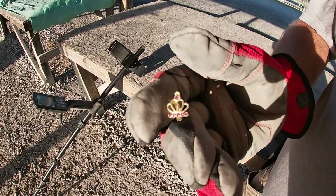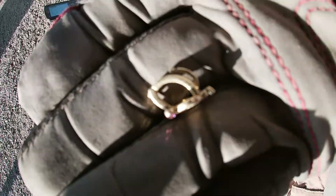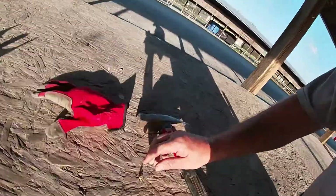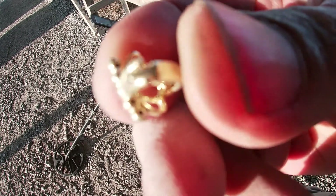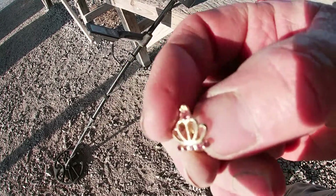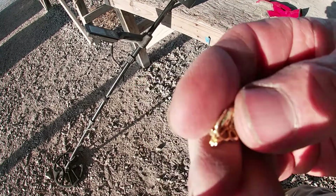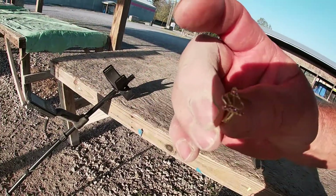Hey y'all, welcome back. It's been a while since I showed y'all anything — dug quite a few dimes, and pennies is the biggest part of it. Just ran across this right here; it was laying pretty much right on top of the ground. It's a little old earring, looks like a crayon of some kind. Coming in like a 9-10. A little crown came in as a 9 on the Equinox here, which is a good gold number, but aluminum also comes in around that — aluminum foil comes in the same. We'll find out what that is when I get back to the house.